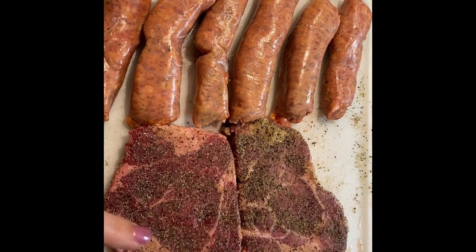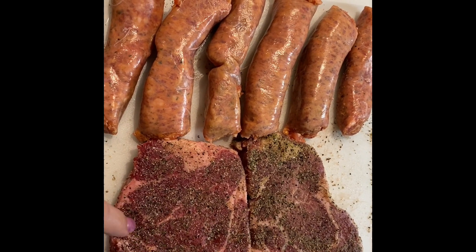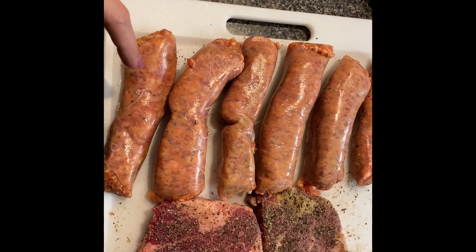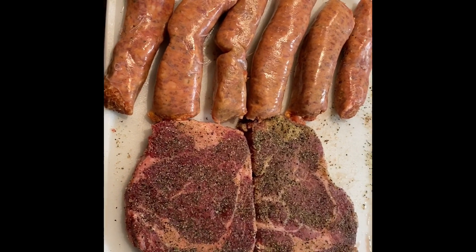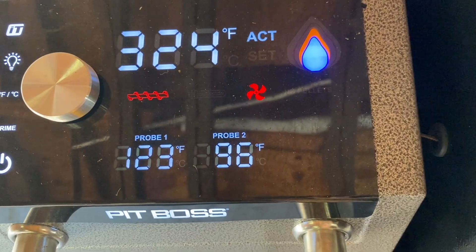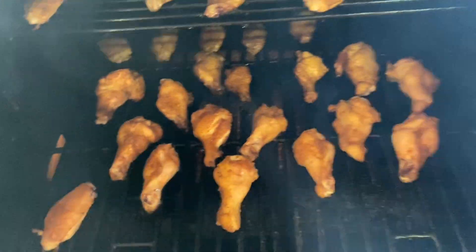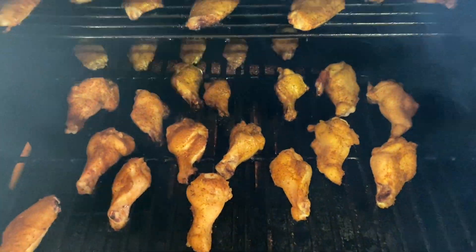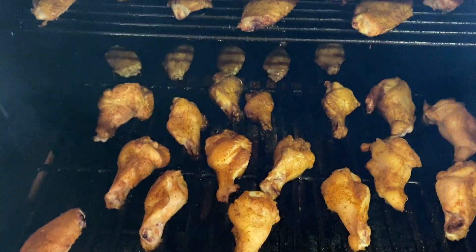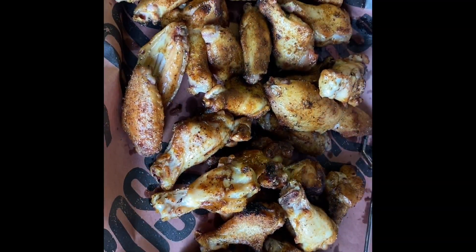On the grill are also two beautiful marbled ribeyes from my ButcherBox subscription. If you sign up for ButcherBox through the beginning of October, they're running a special where you get two pounds of ground beef for the life of your membership. There's also some Cajun hot sausage from a local grocery store going on next after the wings. The temp is holding right at 325. Coming out to flip the wings at the halfway point — oh my goodness, if y'all could smell this, it smells amazing.